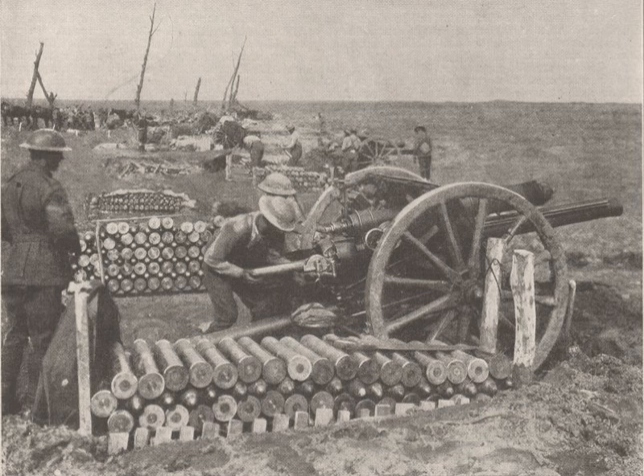Artillery barrages were also used before an infantry battle, to distract the enemy away from the place of attack, or the paths behind the lines were fired on so that enemy reinforcements could not safely reach the front lines.